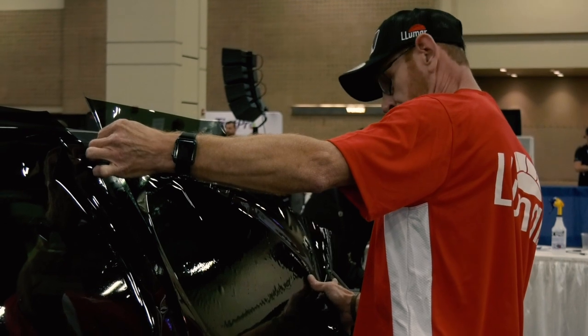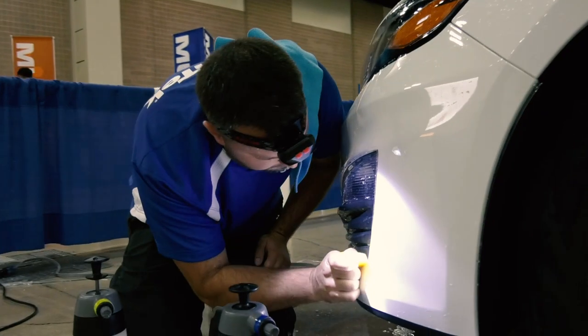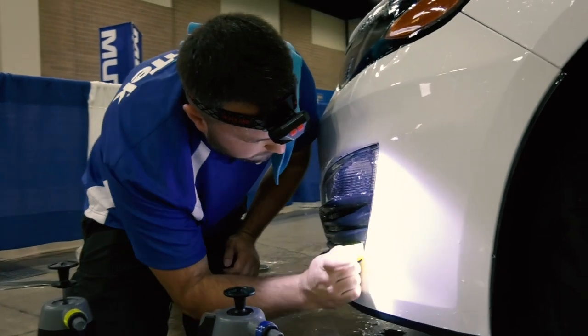Eastman is a longtime supporter of the International Window Film Conference and Tint Off. This year, WFCT is held in Virginia Beach, just a few hours away from its Martinsville location. It's only about four to four and a half hours from our Martinsville operating facility. I expect we're going to have a great turnout — we already have some of our Tint Off competitors signed up and they're ready to make it their best.